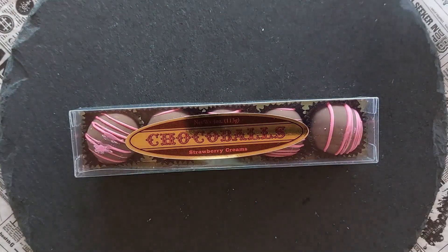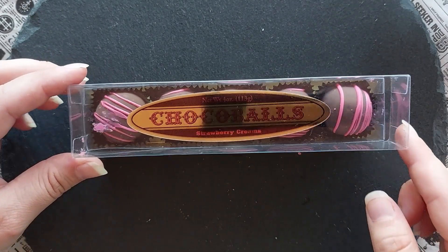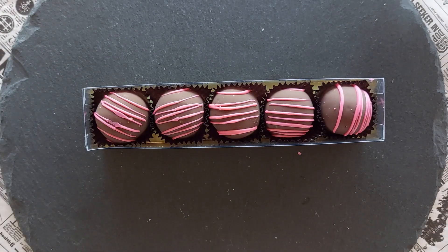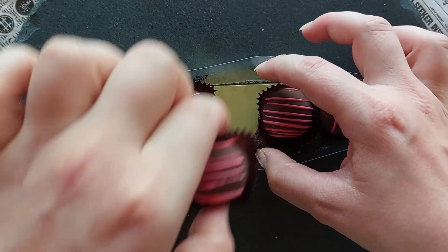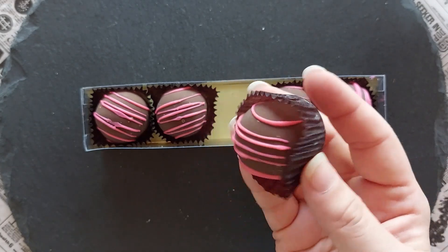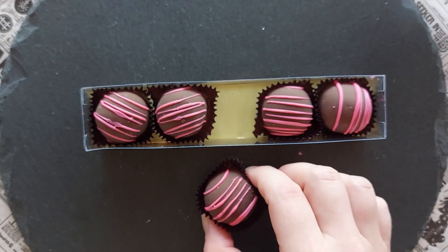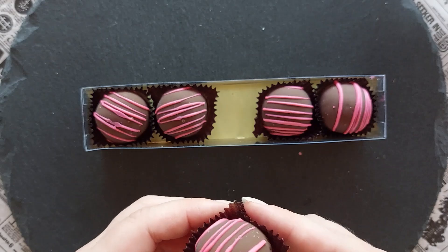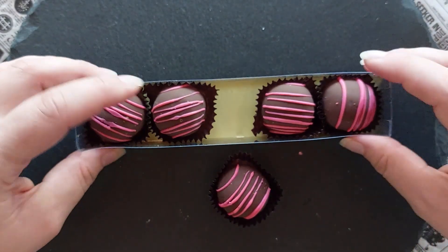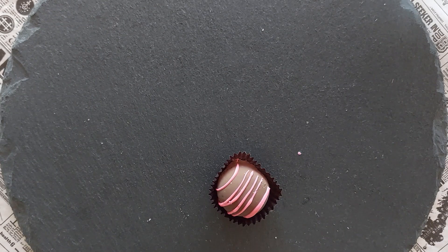They also look like regular truffles with a beautiful gold ribbon. I think they have a strawberry cream in them. They're also packaged individually. I already smell a fruity kind of chocolate. I'm not sure if it's dark chocolate or milk chocolate. Hang on — now I've opened it, can I still read what it says? It says strawberry fudge.